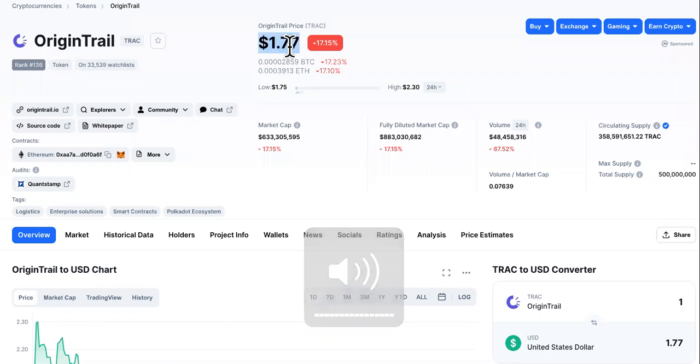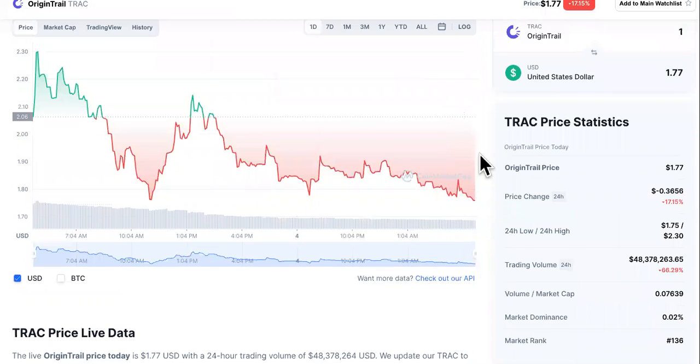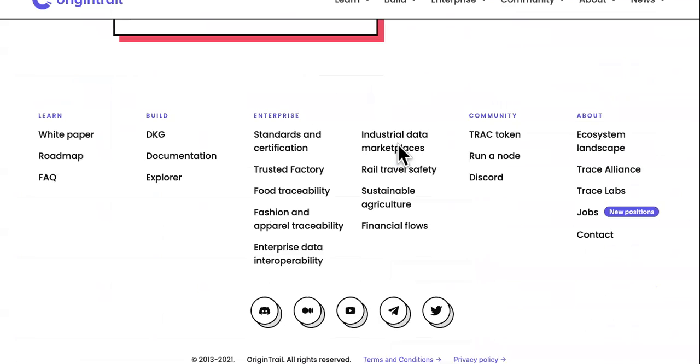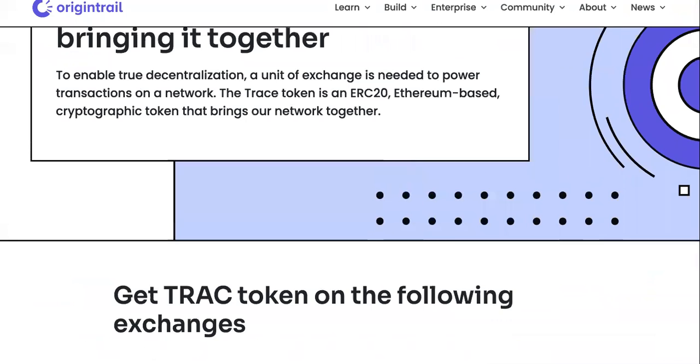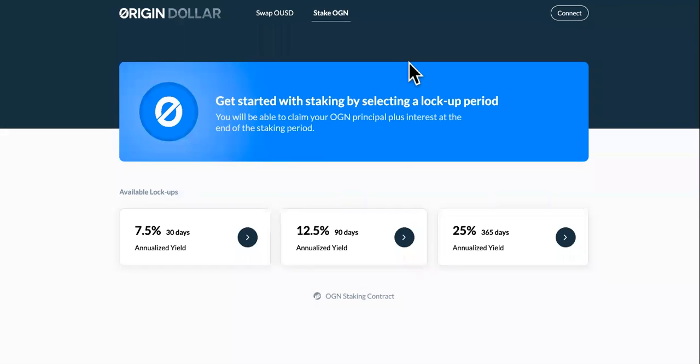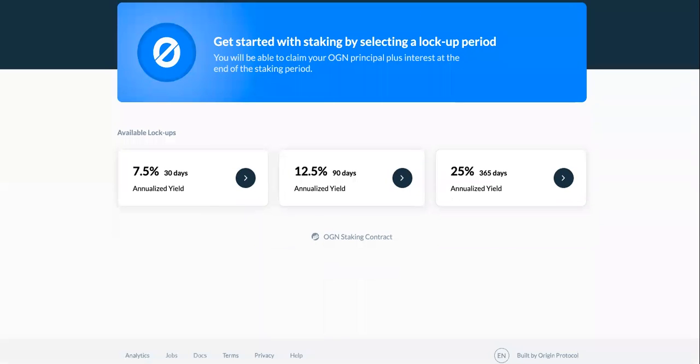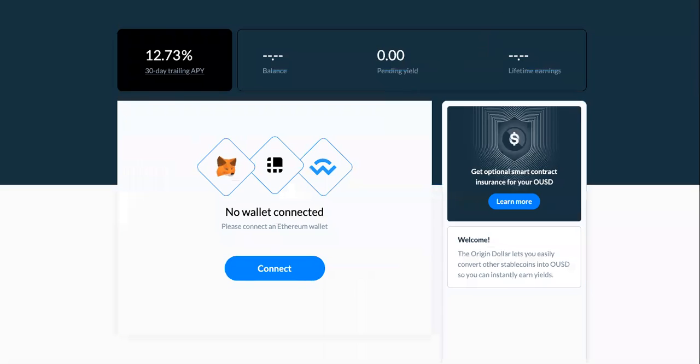Even though OriginTrail seems to be on a downward spiral in price, don't panic — there are still two ways to make money with OriginTrail crypto. The first one is by staking it. You can go to ousd.com to stake this cryptocurrency, but you'll have to connect your wallet.